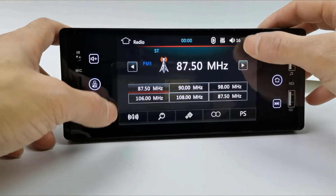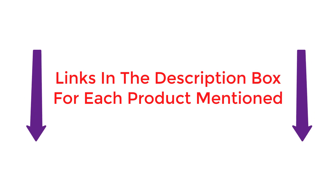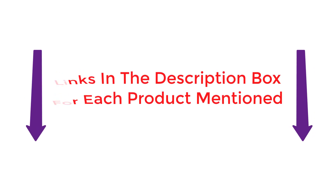After extensive research, I found these much helpful for people like you. If you want to know about the price and other information, you can check my description. So, without any further delay, let's watch these videos.